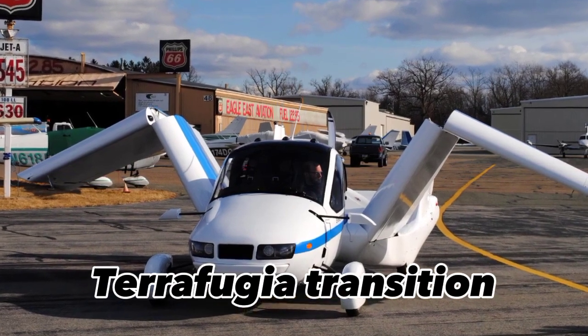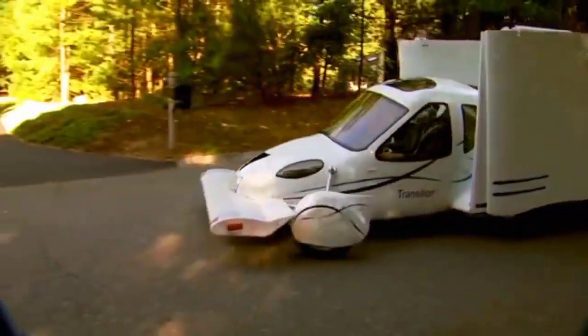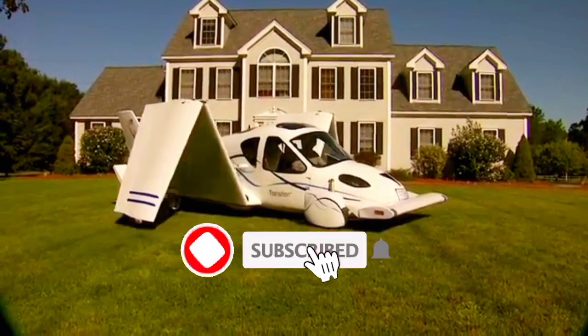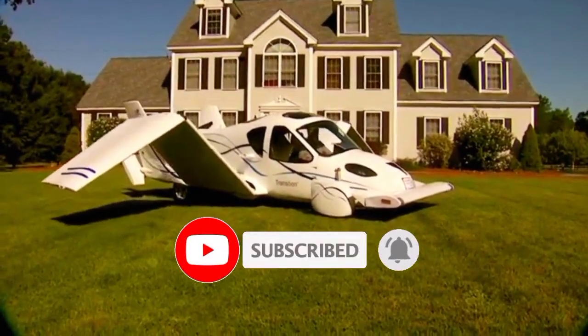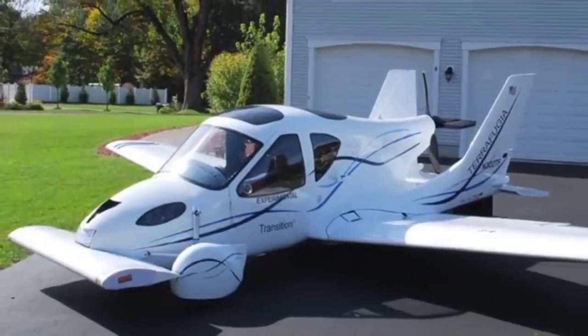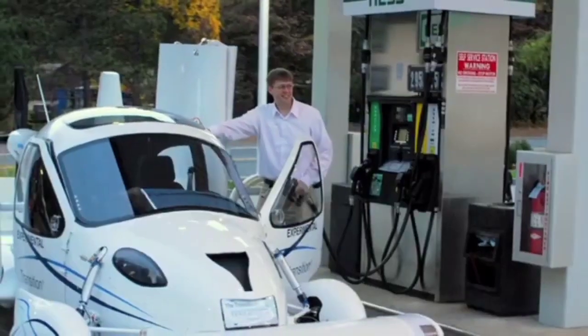The Terrafugia Transition is a unique aircraft that can be driven on the road like a car, making it easy to transport from one location to another. With its foldable wings and compact size, it can fit in a standard garage or parking space. This means you can take off and land at small airports, and then simply drive the rest of the way to your destination.